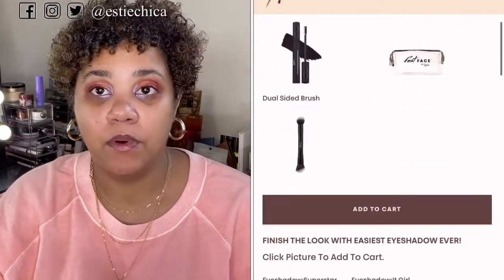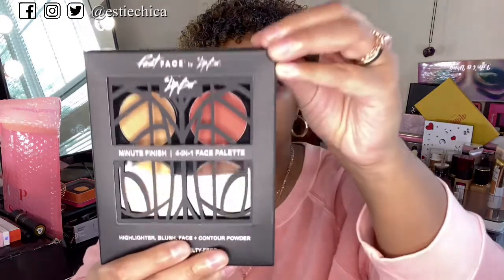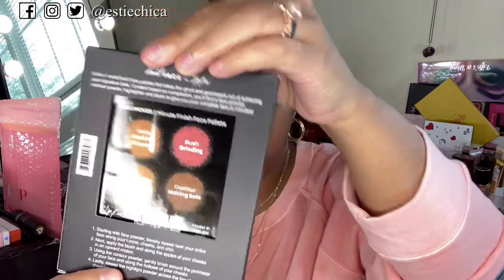In the mini kit you get an eyebrow pencil and gel in one — I didn't realize it was a gel too. You also get a lip color; I got the Matte Lip Color Vegan Liquid Matte in 'Boy Trouble,' a vibrant red I cannot wait to try. And you get a 4-in-1 face palette called Minute Finish with highlighter, blush, face powder, and contour powder. I also picked up a purple shade called 'Crown Me' and a nude called 'Man Eater' to really dip my toe in.